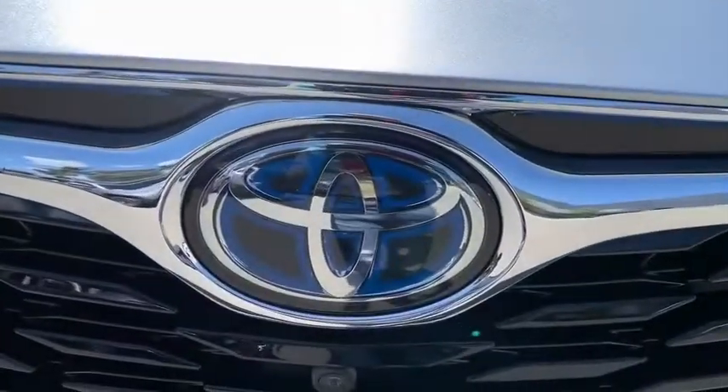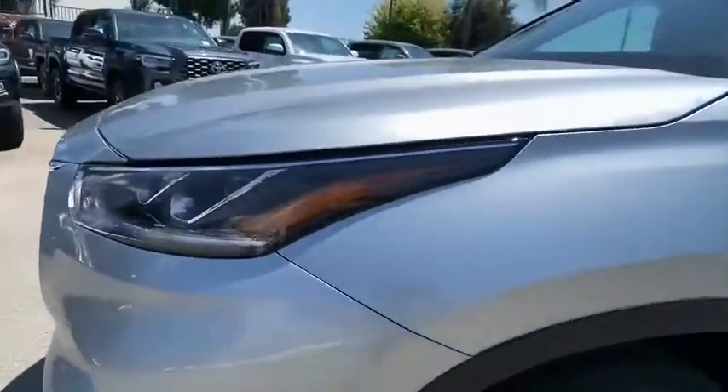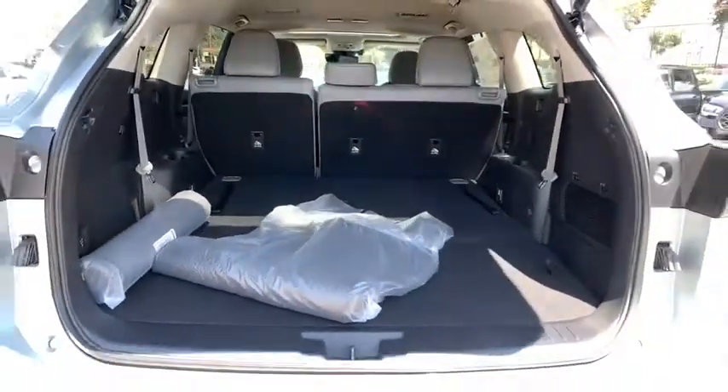Lane departure warning, leather-wrapped steering wheel, Bluetooth, power steering, adjustable steering wheel, four-wheel disc brakes, auto-dimming rear-view mirror, cruise control, aluminum wheels.